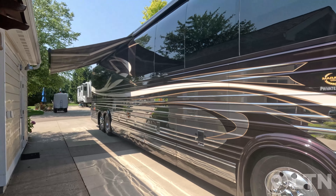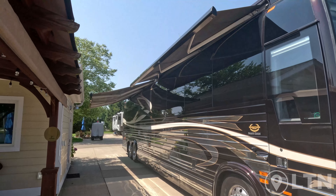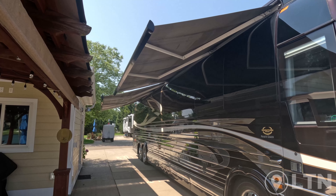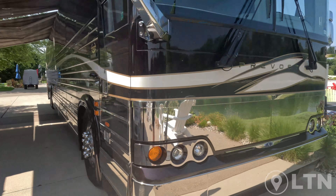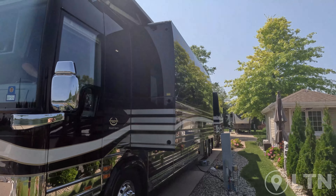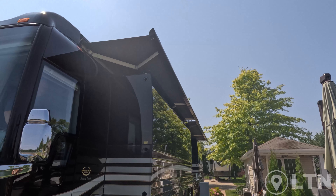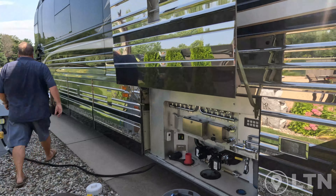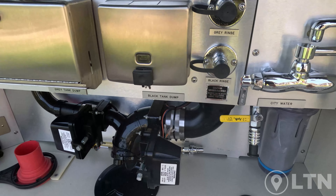Now Zach's going to go through a leveling process. How does your leveling look, Zach? Yeah, we're pretty level — we just need a little bit over here. Nice level site, much better than the last time. I can feel the coach going up. Now the coach is going down on that side. That is perfectly level!